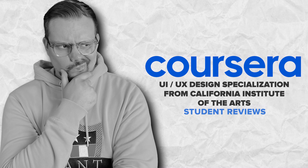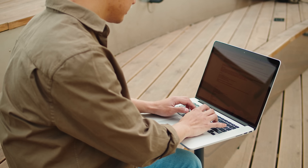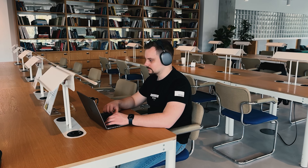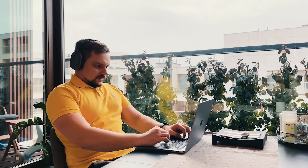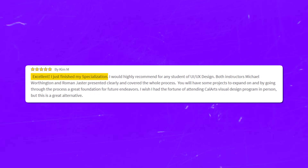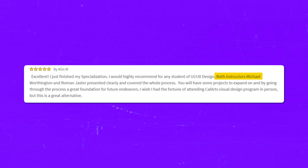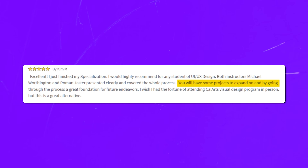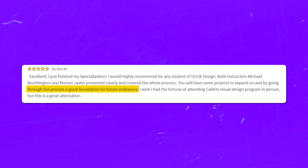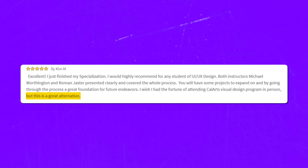Student Reviews. The majority of reviews for this course are pretty positive. But as with every course out there, there is praise and there are complaints. Starting with positive reviews: the majority of students note that this course series is well-structured and all the complex concepts are well explained. Here is one positive review: 'Excellent! I just finished my specialization. I would highly recommend for any student of UI UX design. Both instructors Michael Borsington and Roman Jaster presented clearly and covered the whole process. You will have some projects to expand on, and by going through the process, a great foundation for future endeavors. I wish I had the fortune of attending CalArts' Visual Design program in person, but this is a great alternative.'